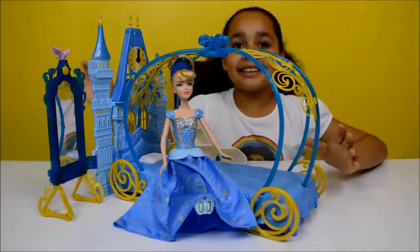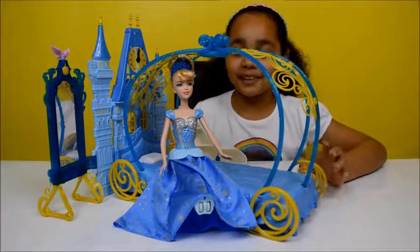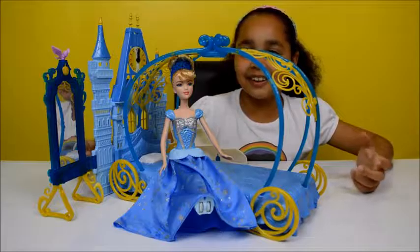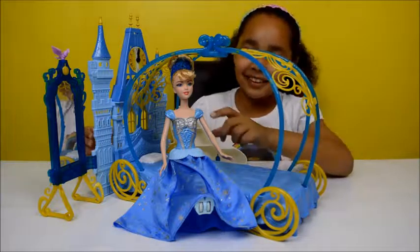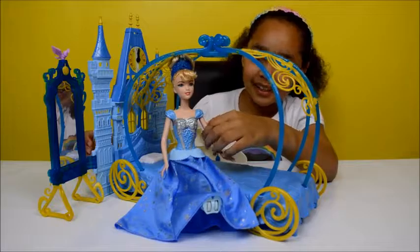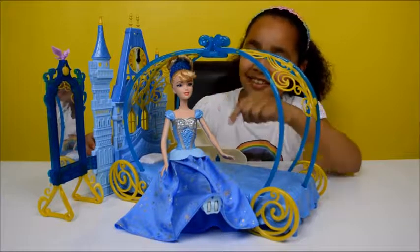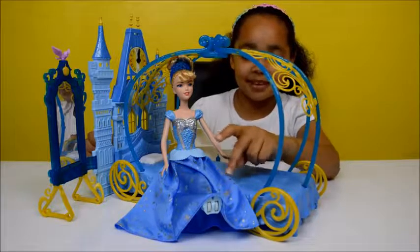Here's everything all out of the box and it looks so beautiful because it's got lots of glitter on. And here's my Cinderella doll — she's very pretty and she's got a blue sparkly tiara and sparkly dress.